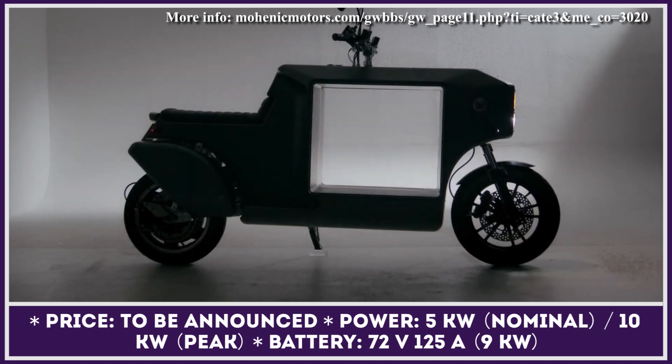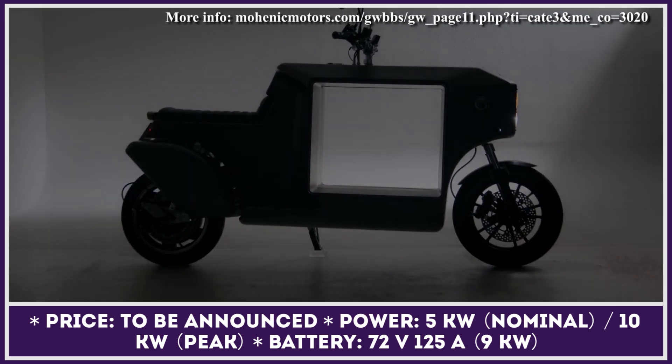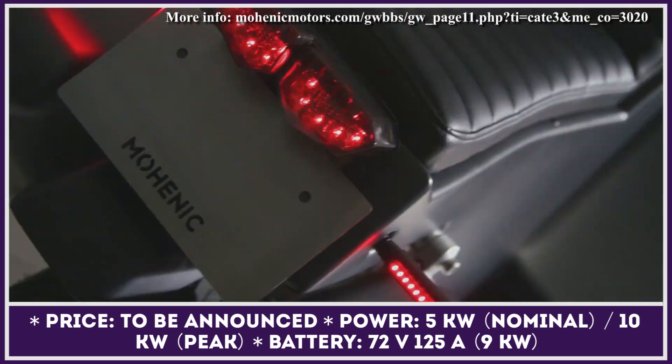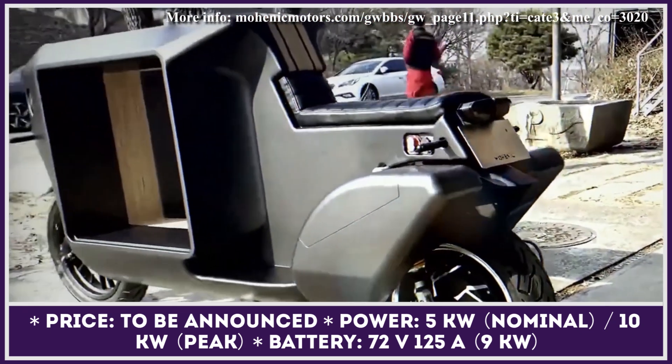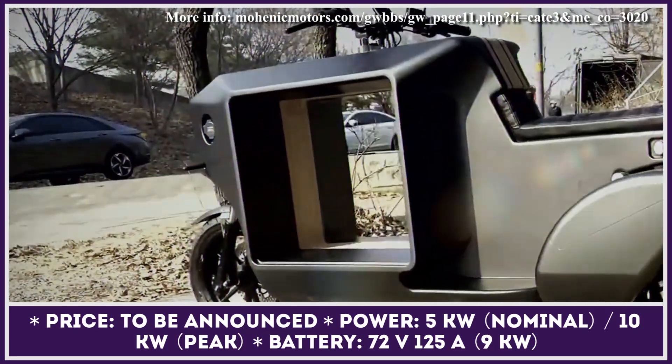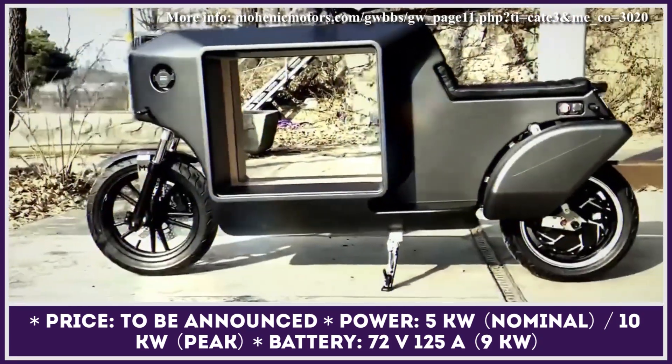In one of our previous EV News Roundups, we talked about the South Korean e-mobility manufacturer called Mohenic. They created an urban e-motorcycle with a frame that uniquely incorporated wooden and aluminum elements. To our surprise, the company used the same approach when designing their new cargo motorcycle called Pac-Man.